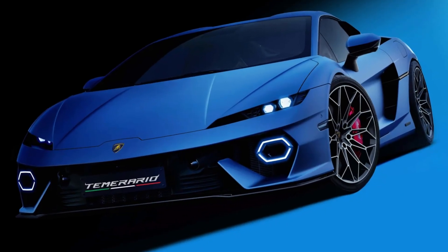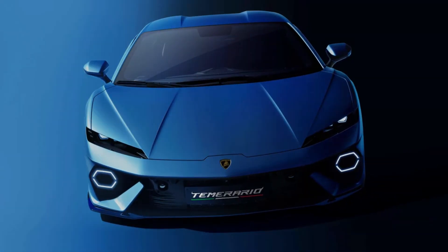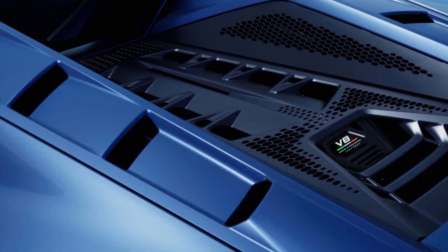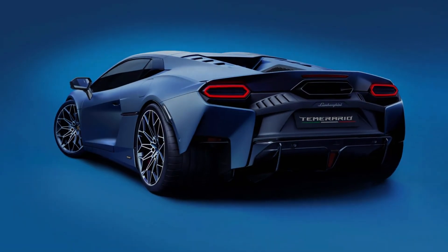Buyers can spec a carbon splitter and diffuser separately without going all-in on the package, as well as carbon mirror caps and intakes. Strangely, carbon fiber wheels aren't part of the weight-saving bundle — they'll need another $26,200 as an à la carte choice.